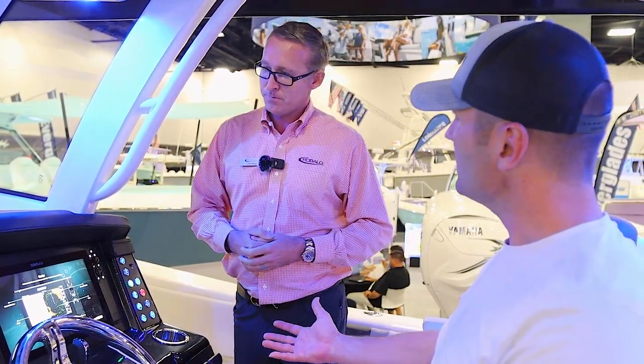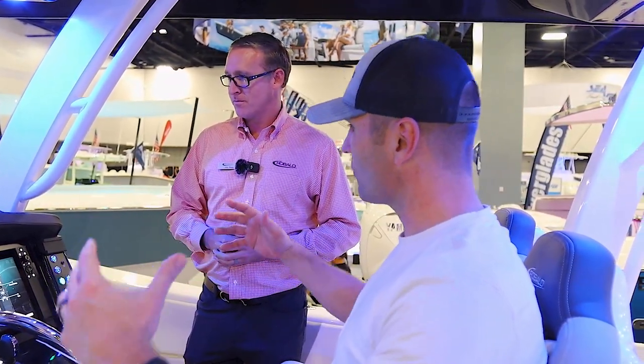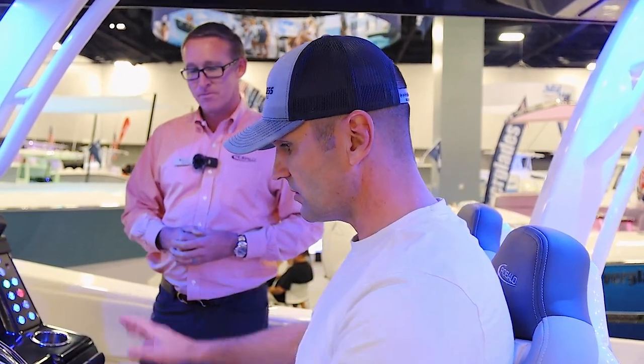It feels like I'm in an arcade. That black design with the chrome — just love the feel that Rebalo has created here. It's just sleek too.